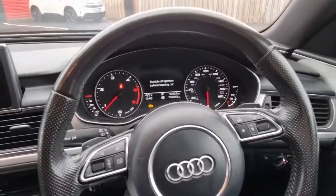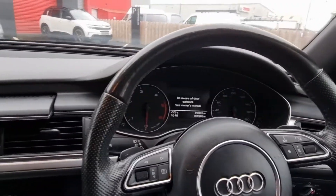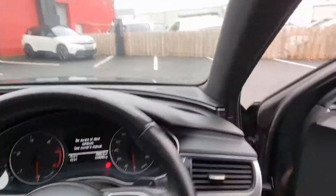As I said, that's a March 2015 with 104,000 miles on it.